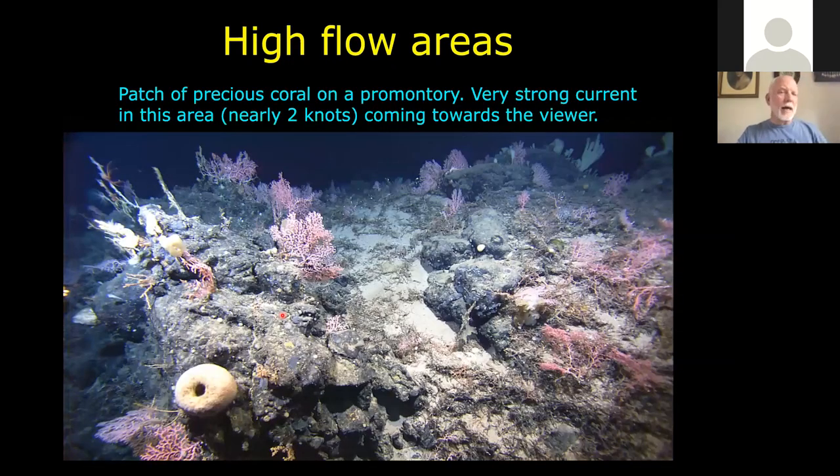Some areas had really high flow rates. This particular promontory is covered with Corallium — the precious coral — and various sponges and other things right at the ridgeline catching the high current over the crest. We know the current was over two knots because that was the maximum forward speed of the ROV, and when we rose above the level of the crest, the water actually blew the ROV backwards. So we had to drop down, move in, do close-up videography, rise up, do a survey, and get blown back again.